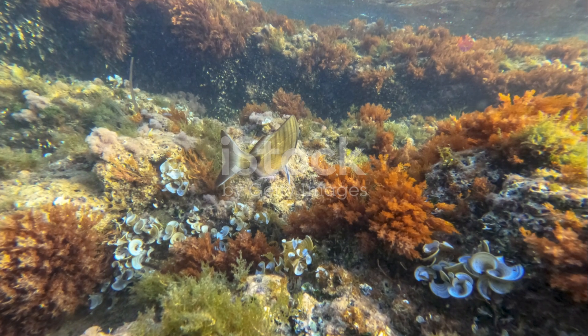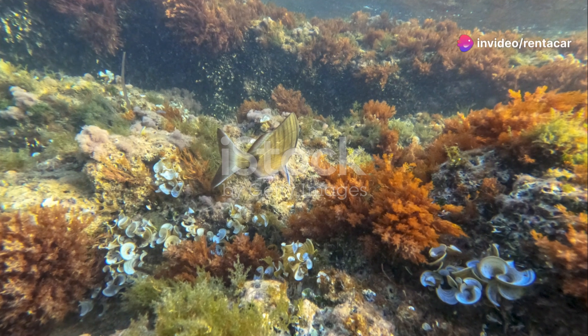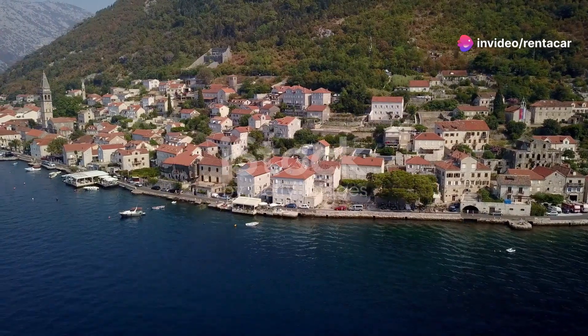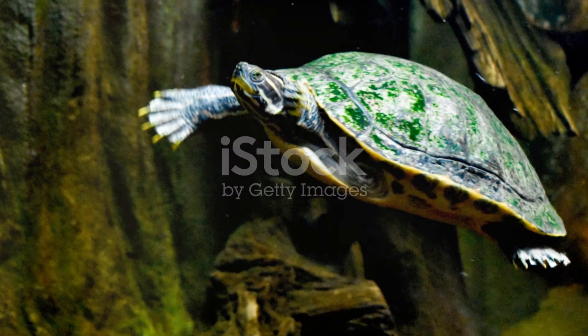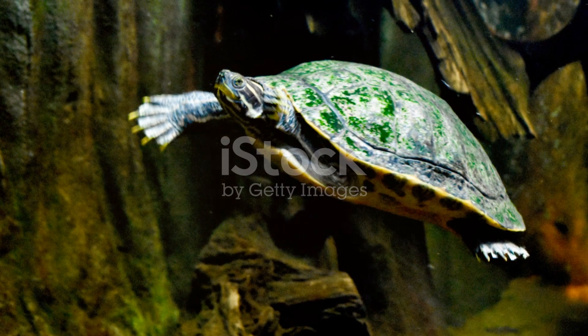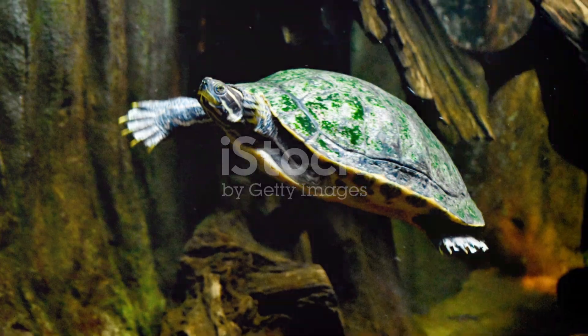It's an experience that stays with you long after you've left the water. In conclusion, Libya's Mediterranean shoreline is a hidden paradise brimming with marine wonders. From the colourful fish to the majestic sea turtles, every dive is a new adventure.